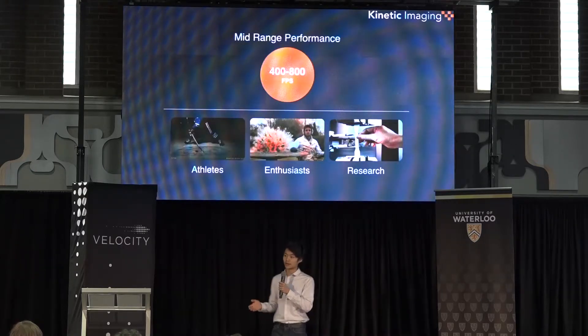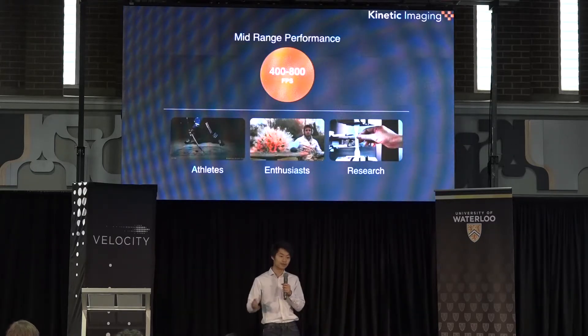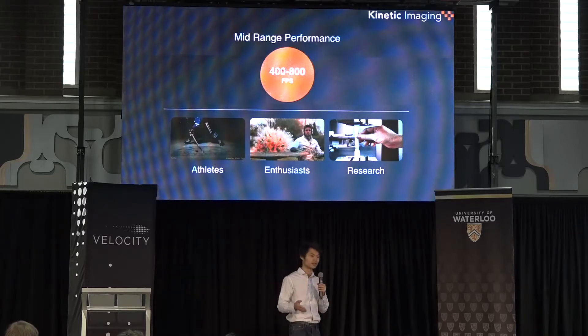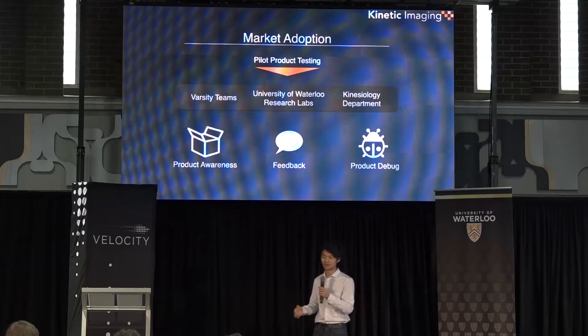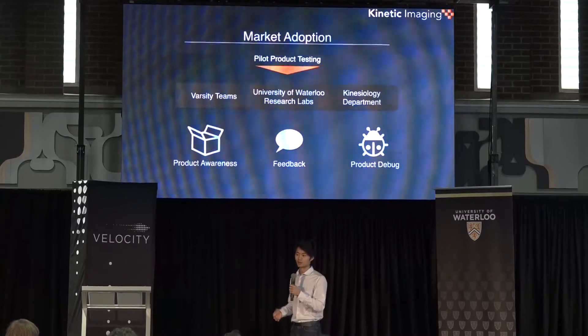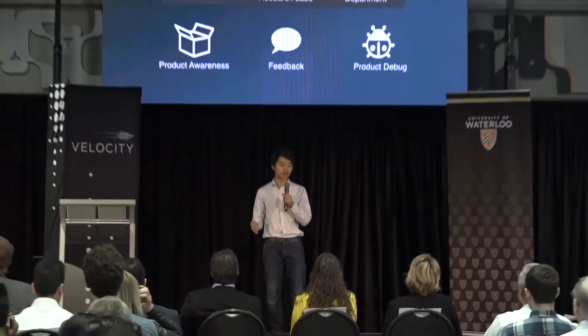We're hitting this market by bringing our technology to athletes first, who have the mid-range performance needs that we can easily address. We've already begun pilot testing with varsity teams and research labs, and with their feedback, we will be able to iterate quickly and develop a product with true market fit. We're working closely with Canada's premier high-speed camera supplier, High Speed Imaging, who is excited to help us bring our product to market as soon as possible.